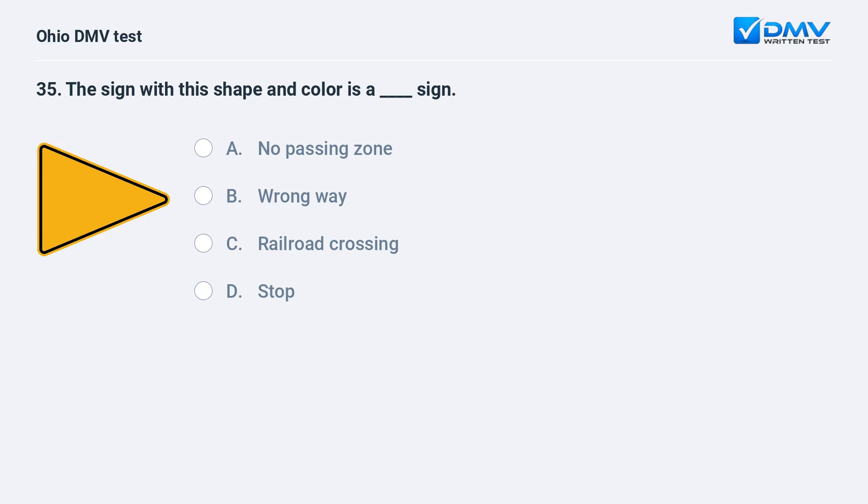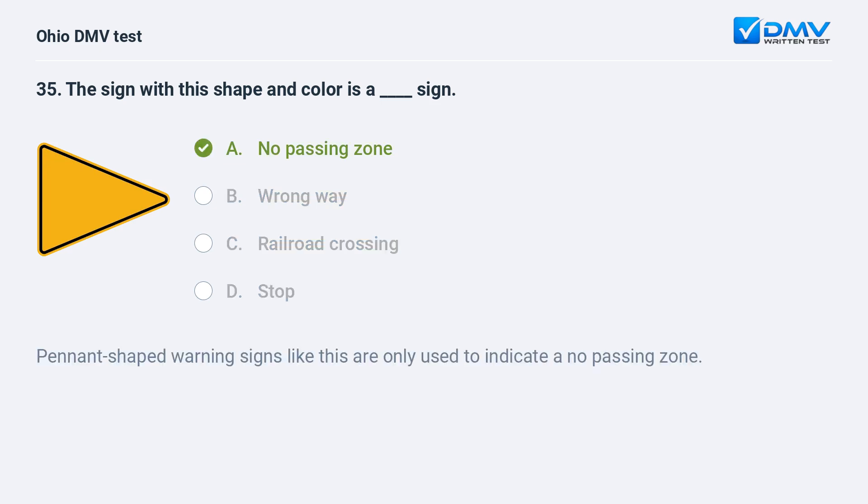The sign with this shape and color is a: A. no passing zone, B. wrong way, C. railroad crossing, D. stop. The answer is A, no passing zone. Pennant-shaped warning signs like this are only used to indicate a no passing zone.